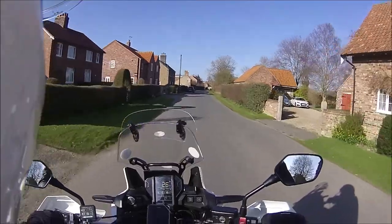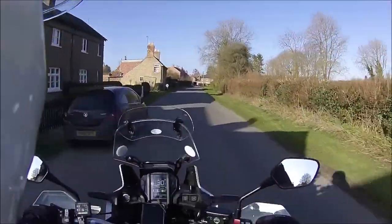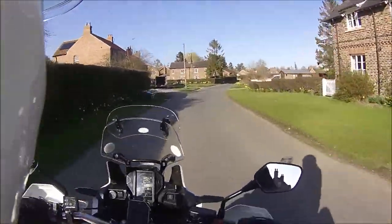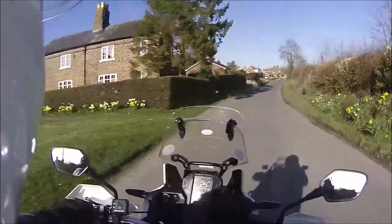This is the village of Thorpe. There are two villages side by side — this is Thorpe and on the other side of the bridge it's Lockington. But most people refer to the whole area as Lockington, which it isn't.